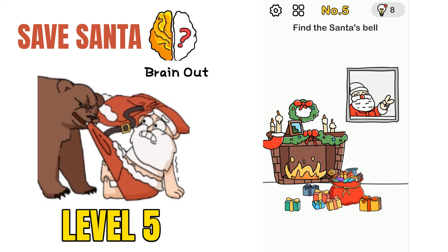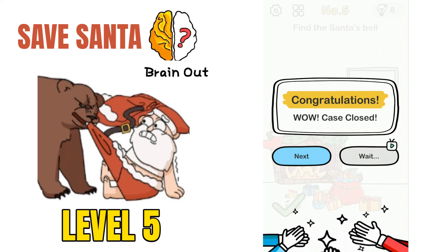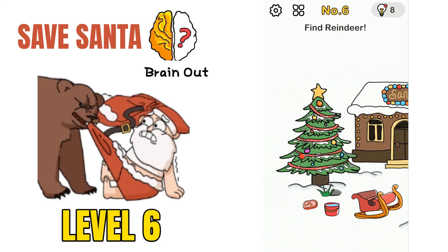Moving on to puzzle number 5: find Santa's bell. There are a lot of gifts and a Santa picture. If you try to move the picture, there is a scissor on Santa's finger. Move the scissor to open the gift, and then we will find the bell.